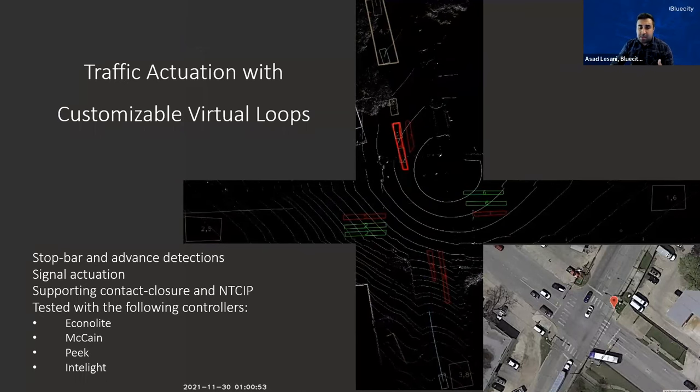Beside using this technology for traffic operations, since we have a connection to the controller, we can also use traffic light timing status — called SPAT data — within our analytics. We can identify red light runners, jaywalkers, and over-speeding. As part of our data analytics, we offer automated traffic signal performance metrics, or ATSPMs, and I'm going to quickly talk about those use cases.